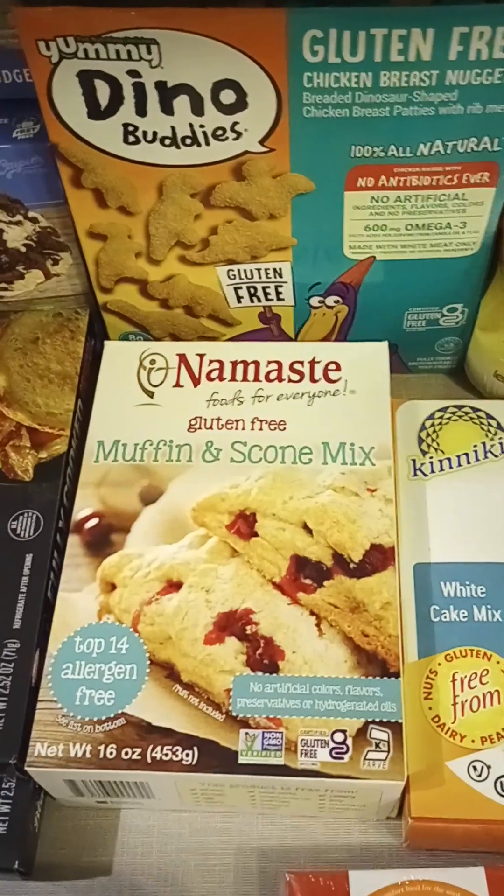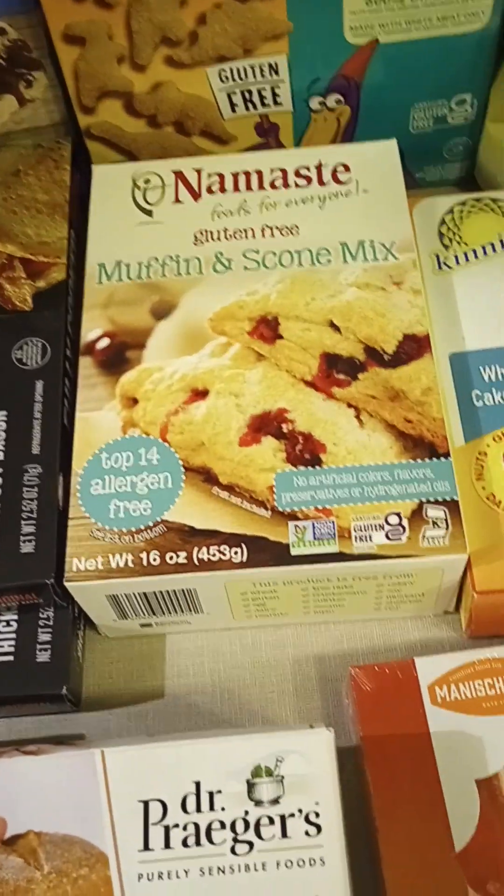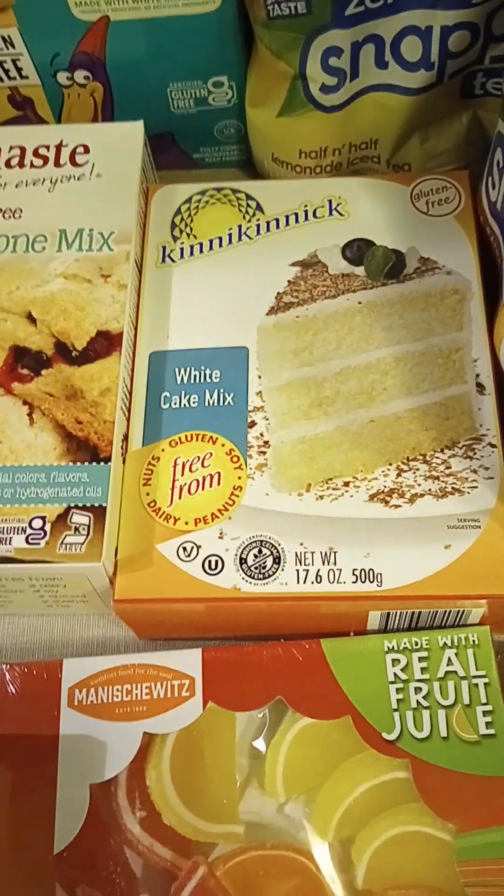We got some more dino chicken nuggets. We got the Namaste muffin and scone mix. And we got a white cake mix.